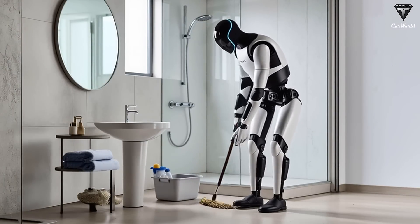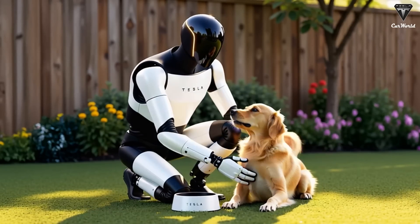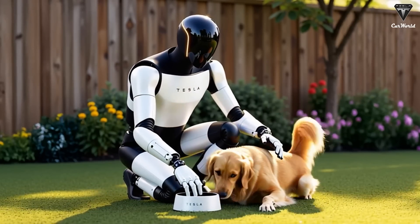According to Elon Musk, it is fully capable of doing virtually anything, including taking care of pets, walking dogs, babysitting, mowing lawns, or performing rescue and emergency tasks.